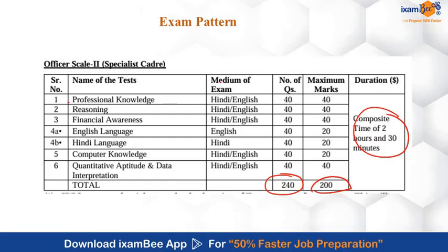You will be given 2 hours 30 minutes to complete this exam. There will be sectional timing and negative marking of 0.25 marks for every wrong answer. The paper is divided into: Professional Knowledge — 40 questions of 40 marks; Reasoning — 40 questions of 40 marks; Financial Awareness — 40 questions of 40 marks; English or Hindi — 40 questions of 20 marks; Computer Knowledge — 40 questions of 20 marks; and Quantitative Aptitude — 40 questions of 40 marks. This will be a single-level exam followed by an interview.